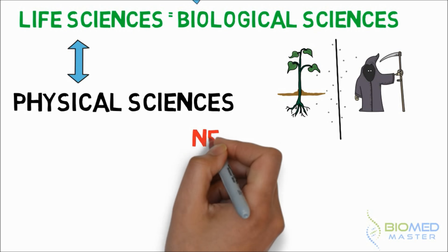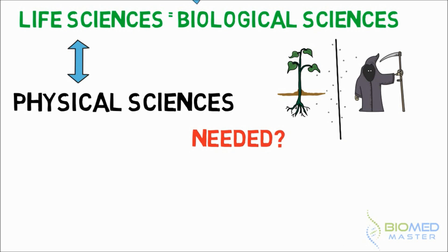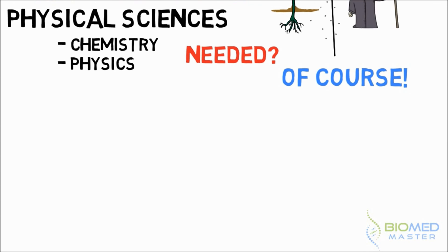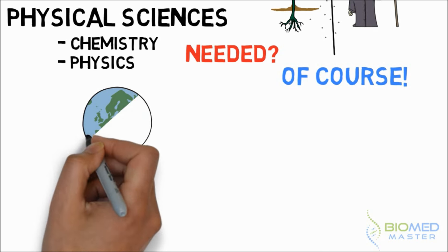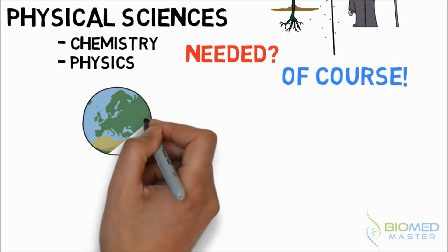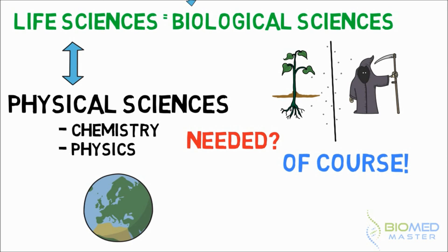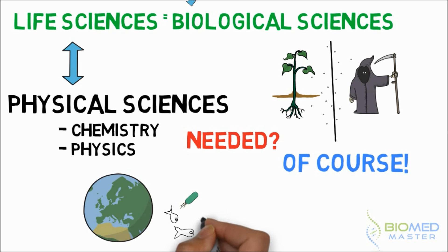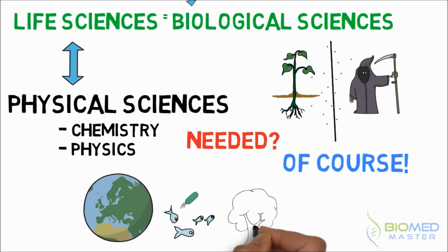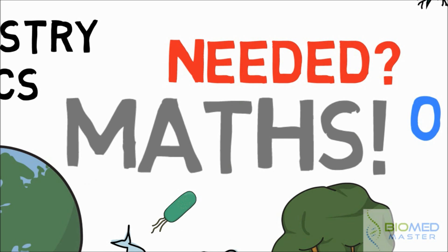Now does this mean you don't need to know anything about physical sciences if you want to become a biomedical scientist? Wrong. Of course you need the basics of chemistry and physics to build upon in your further studies. After all, life wouldn't exist if there wasn't a physical earth with soil, metals, minerals, oceans and atmosphere. So just as life needed these foundations of physical stuff to thrive upon, so will you need the fundamentals of physical science to progress in biomedical sciences — and don't forget, you will need some mathematics too.